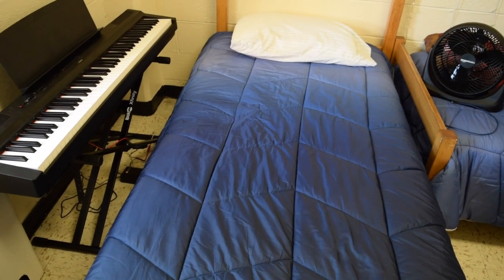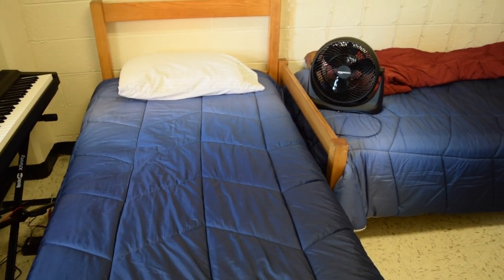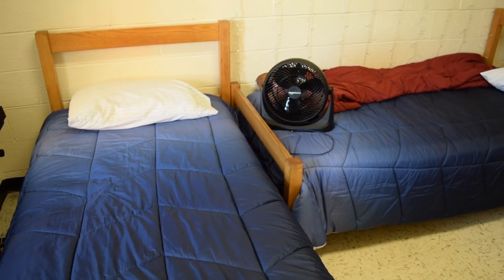On the wall behind the second bed, I have some lights hanging down from the ceiling. Honestly, I mainly just use these to spice up the backgrounds of my videos — I don't really turn them on very often otherwise.